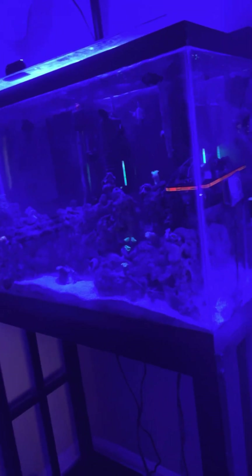Right now I have a 30-gallon tank that he will be going into, but I will upgrade soon to a bigger tank.